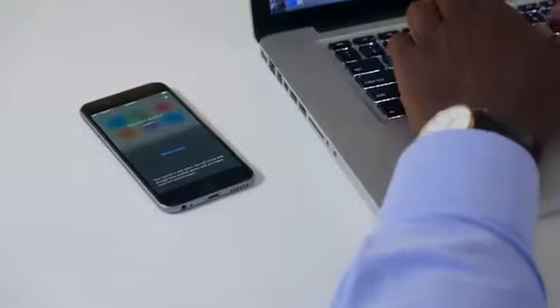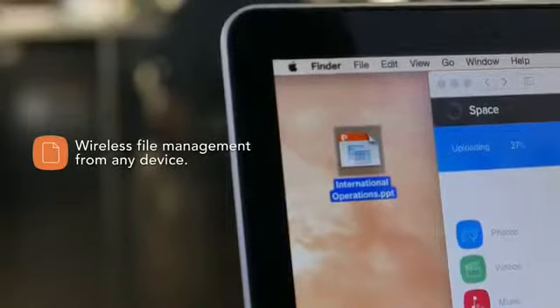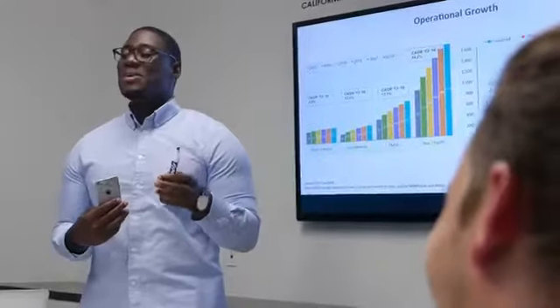Geared for productivity on the go, the app enables instant and secure wireless file management from any device using the Wi-Fi Space Portal. No internet connection required.